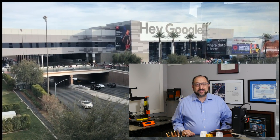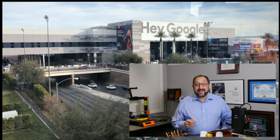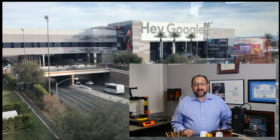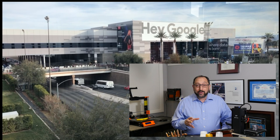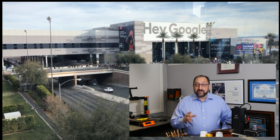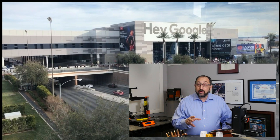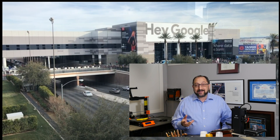Hi, this is Irv Shapiro with the Dr. Vax channel. Last week on Wednesday I returned from CES, the Consumer Electronics Show 2019. From the point of view of 3D printing, it was a bust — it was underwhelming. Stay tuned and I'll tell you what I saw and what I didn't see that I expected to see.